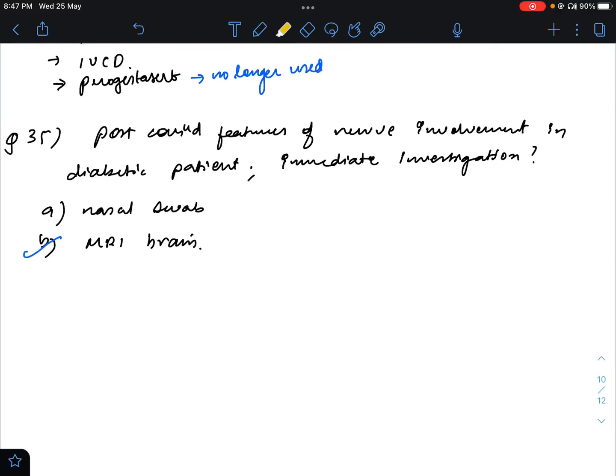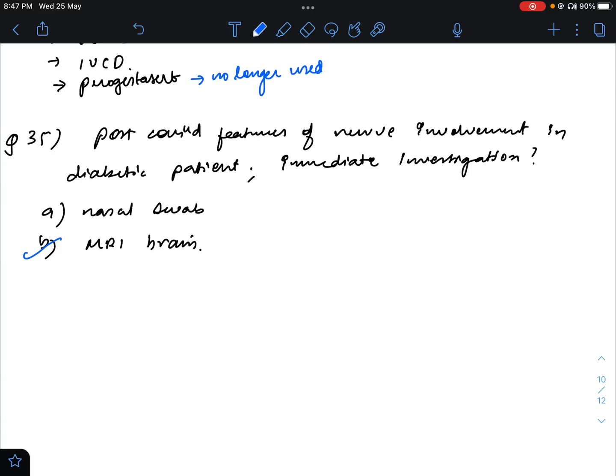Question number 35: post-COVID features of nasal involvement in a diabetic patient — immediate investigation. Many people are still confused and discussing nasal swab, but many teachers and faculties have now confirmed it is MRI brain. The question directs us toward an emergency — intracranial involvement is already there, and in a diabetic post-COVID patient, mucormycosis is common. So the immediate step is to assess the extent of disease: MRI brain.